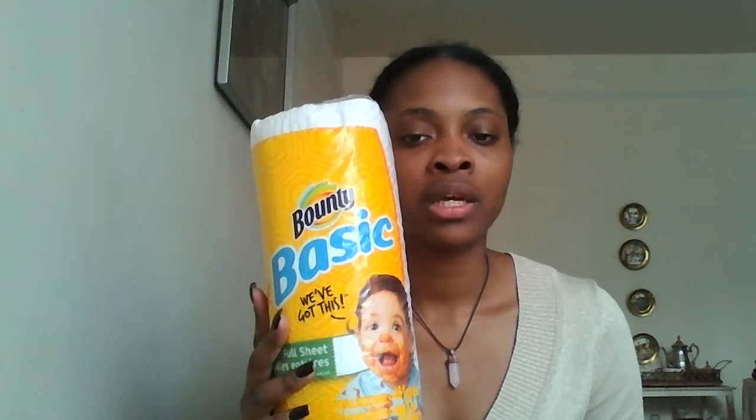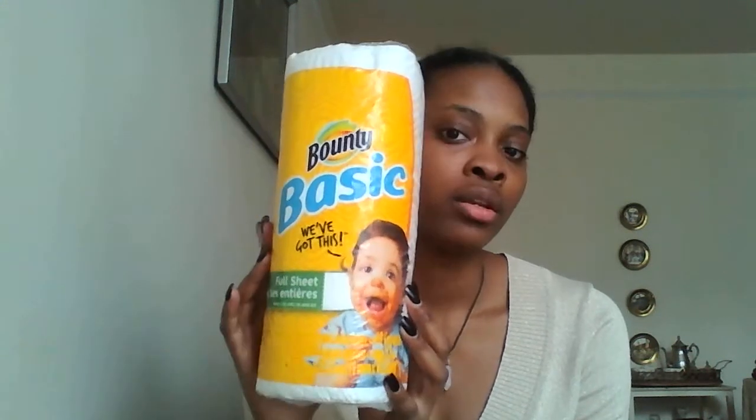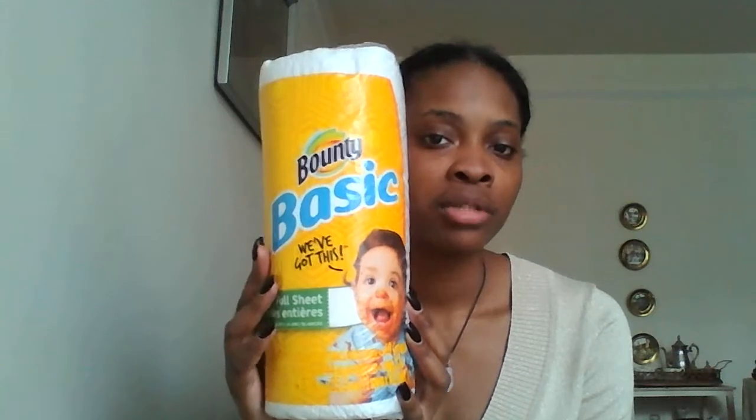I also typically get my paper towels from deals. This is Bounty — I tend to stick to name brand paper towels there because I don't like the absorption level of the non-name-brand options. You can always find Bounty there, and if you were to purchase it at a regular store it usually costs maybe two dollars or more. This is Bounty for just one dollar.